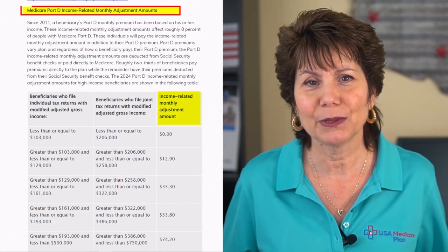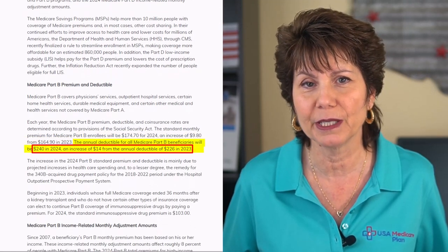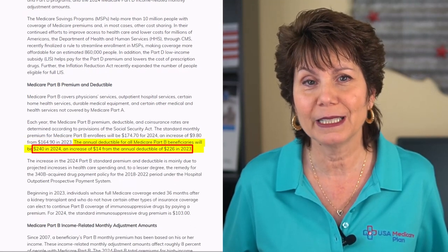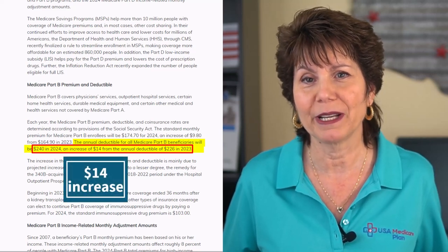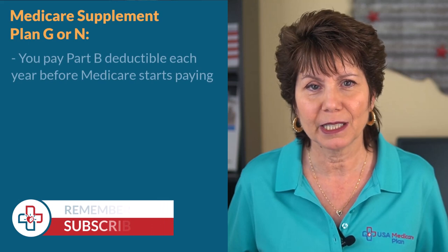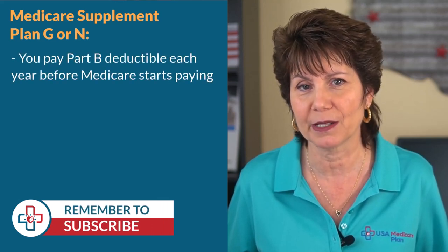The Part B deductible is also going up a little bit in 2024 to $240 per year, which is up $14 from the $226 deductible in 2023. If you have a Medicare supplement plan such as Plan G or Plan N, then you'll be responsible to pay this deductible first every year before Medicare and your supplement starts to pay.